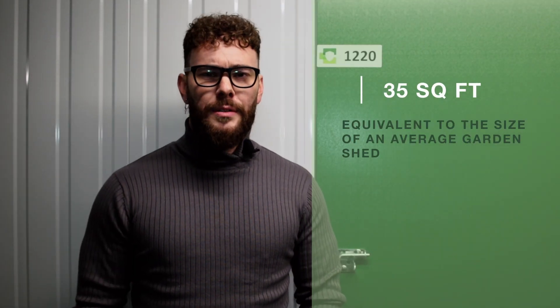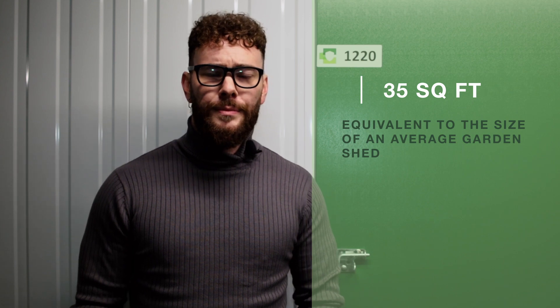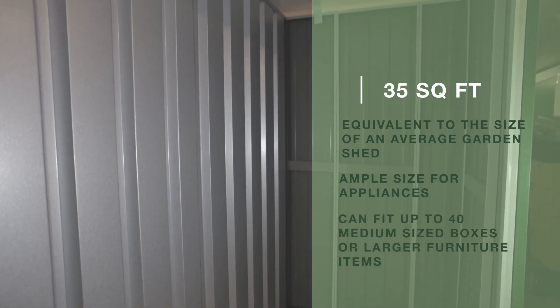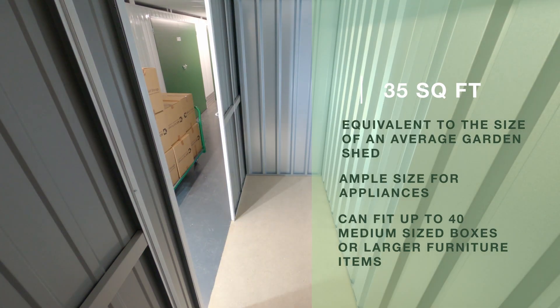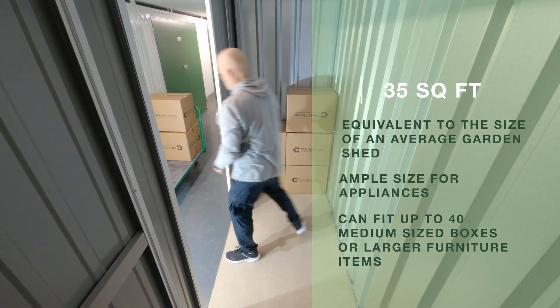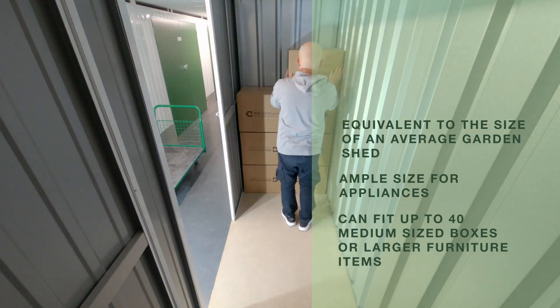This 35 square foot room is equivalent to the size of your average garden shed. Ample size for appliances, accommodating larger furniture items such as a dresser or a desk. It also has the flexibility of up to 40 medium-sized boxes, perfect for all your occasional needs.